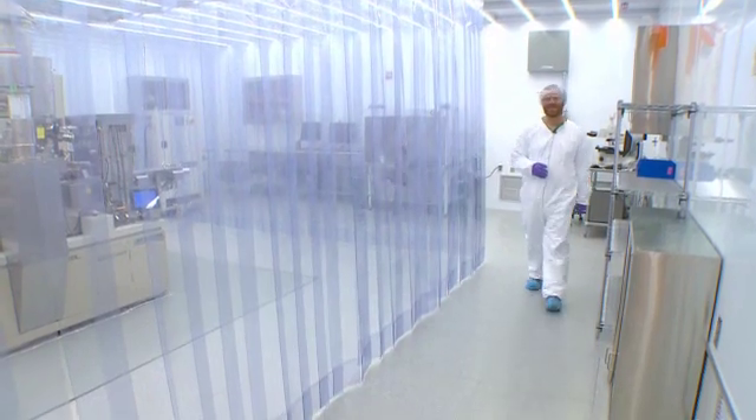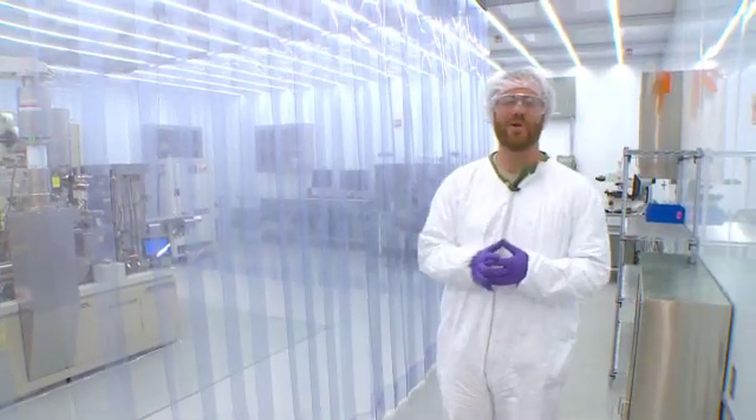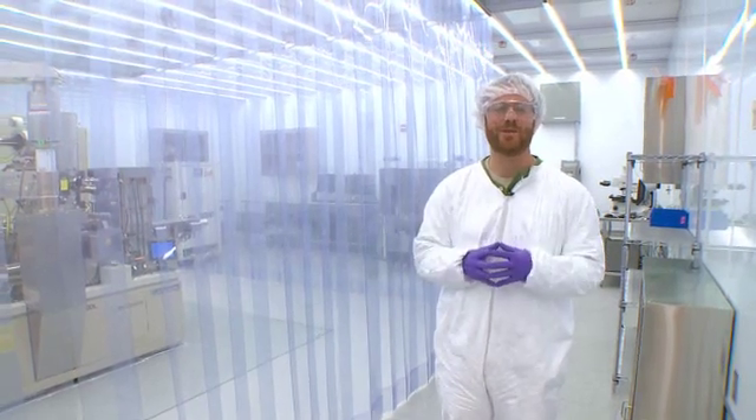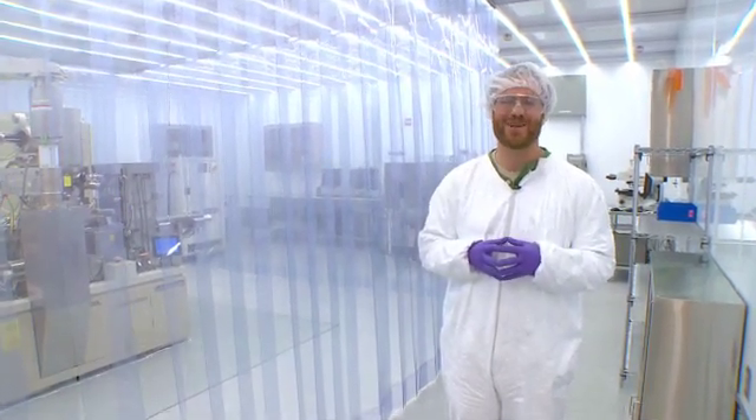Those are three of the AeroFunded pieces going here inside the nanofabrication facility. Four others are going in other parts of the CFN and will be used by our internal scientists and our CFN users for many years to come.